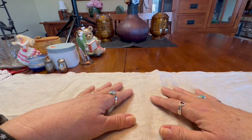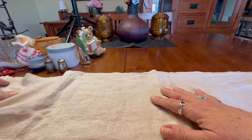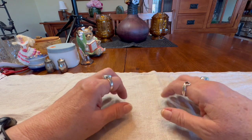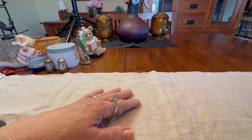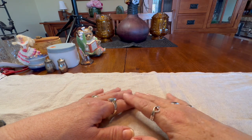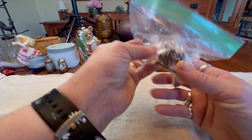Hey guys, it's Brenda with Vintage Adventurer and I've got a haul for you this week. Most of this is from last Saturday when I went out to the Garage Sale Titans, but I did stop at Goodwill on Wednesday and the little tiny thrift store by my work on Tuesday, and I got a few things.